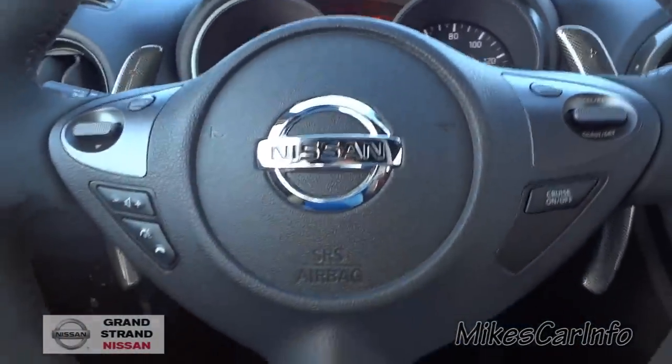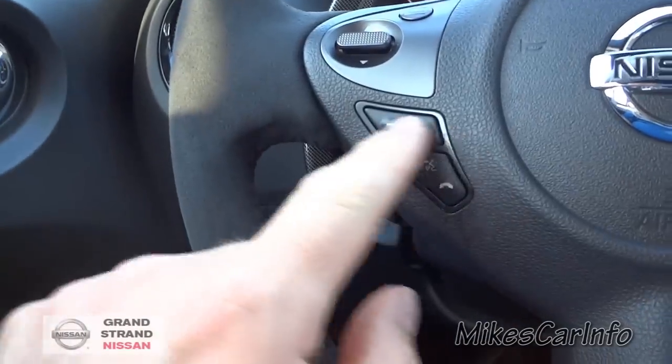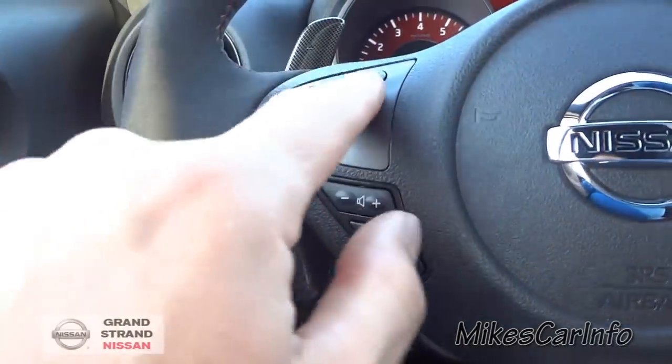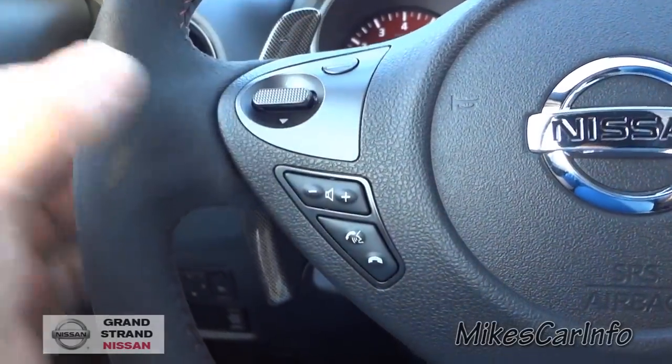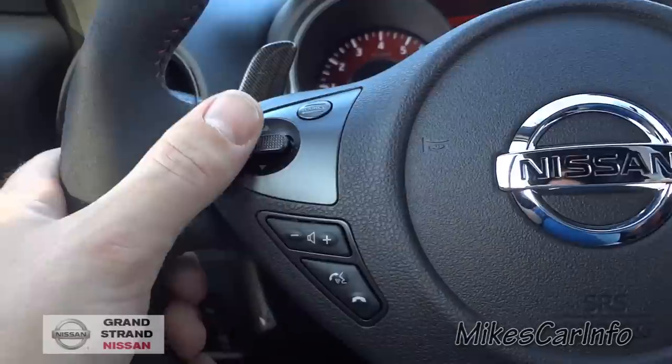Cruise control is on this side. On the other side you've got your volume control, your Bluetooth controls, your phone control. The source button gives you different audio sources — AM, FM, stuff like that. And you can scroll through different things here.